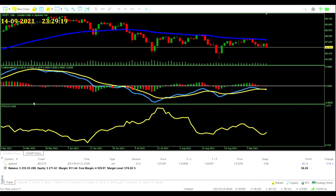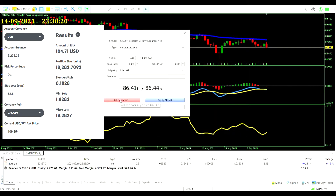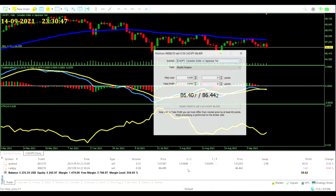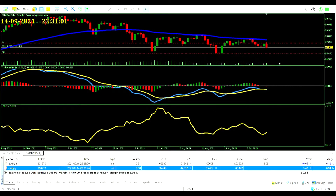Pulling up our ATR, currently getting a reading of 62.8 pips — that'll be what we go with for our 2% stop loss. Risk is calculated on screen. We sell the CAD/JPY, setting our stop loss at 1x ATR — 628 points — and a 1.5x take profit at 942 points.